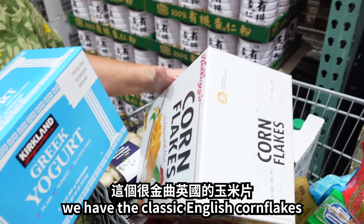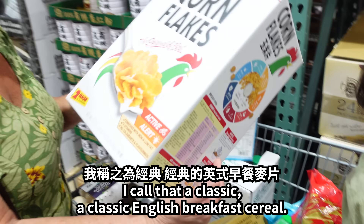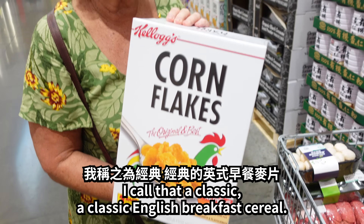And you've got your cornflakes — the classic English cornflakes. I call that a classic English breakfast cereal.